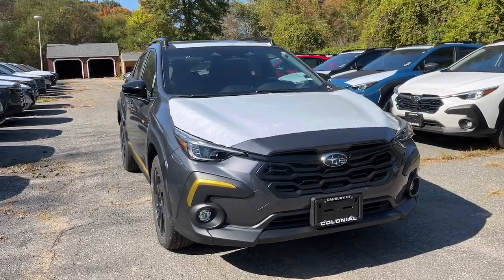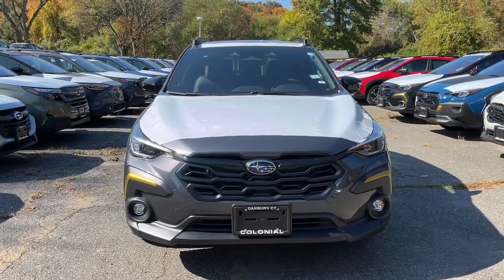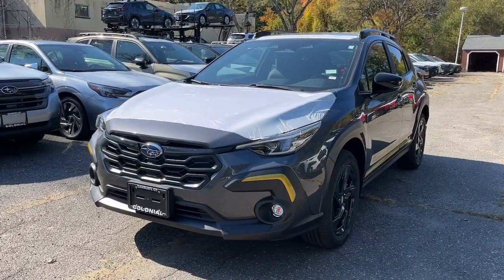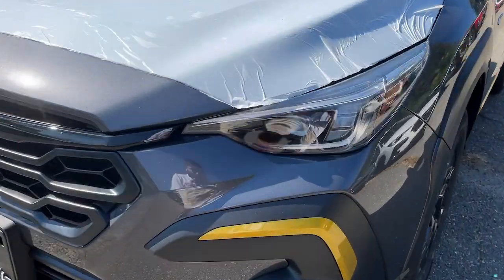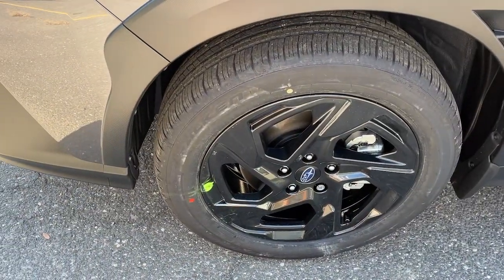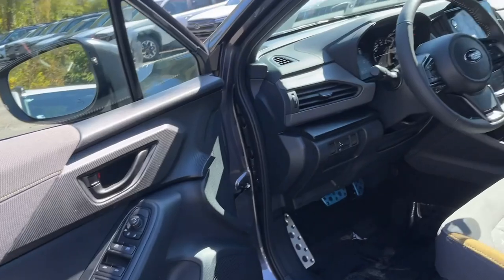Take a moment to check out the 2024 Subaru Crosstrek. Make every project a breeze in this versatile Crosstrek. Whether you choose the plug-in hybrid or gasoline-powered model, you'll love the all-weather capability and spacious cargo capacity of this can-do crossover.